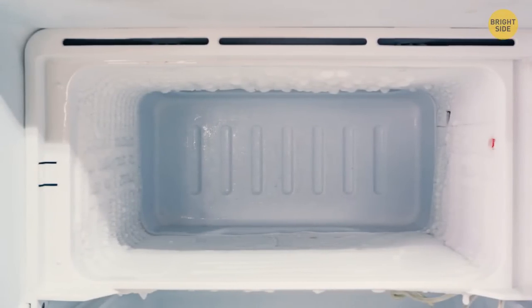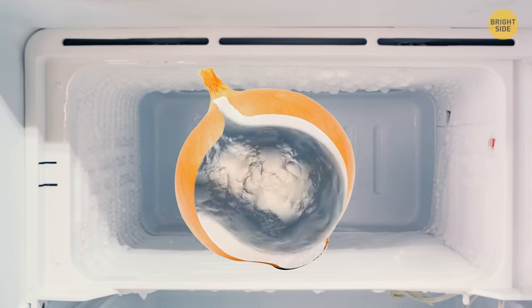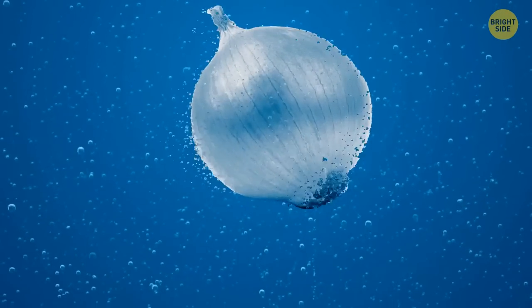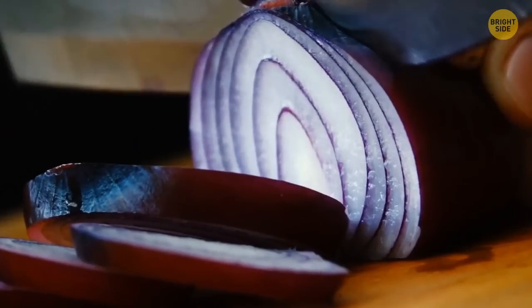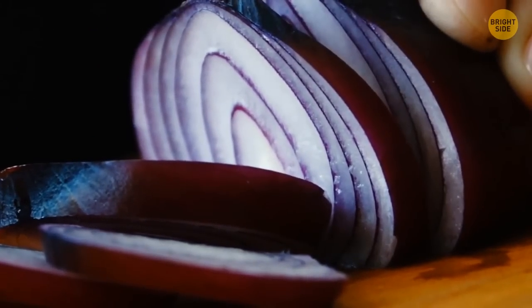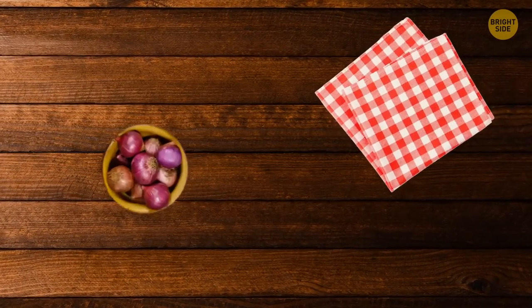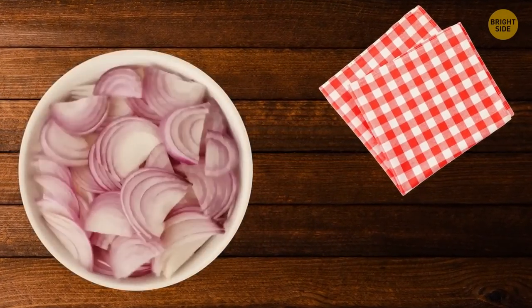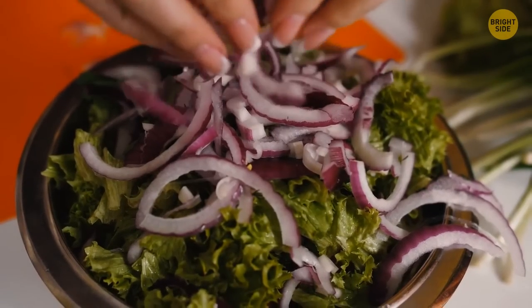If you get all tearful while cutting onions, there are several ways to avoid that. One is to put the onion in the freezer before cutting it — that will freeze the molecules of the chemical that makes you cry. Another method is washing the onion in cool water just before cutting it. The cold and moisture will not allow the tearful chemical to get in your eyes. And the third way is to put a wet paper towel next to your cutting board, as the chemical gets attracted to the nearest water source.